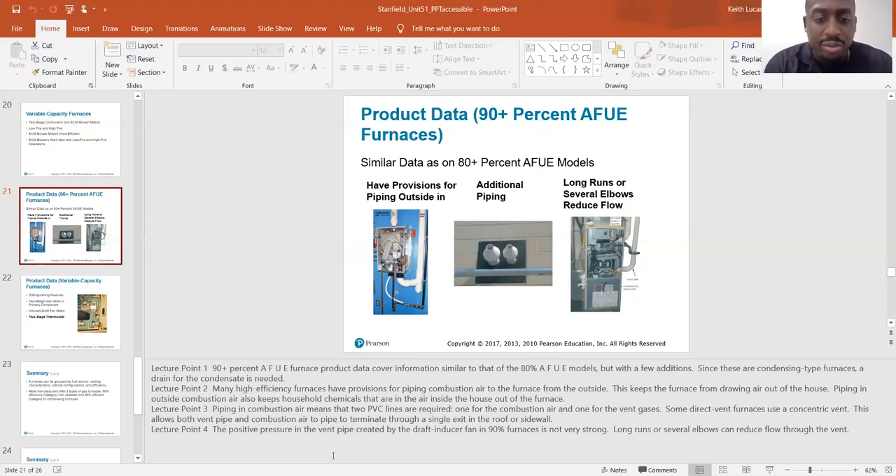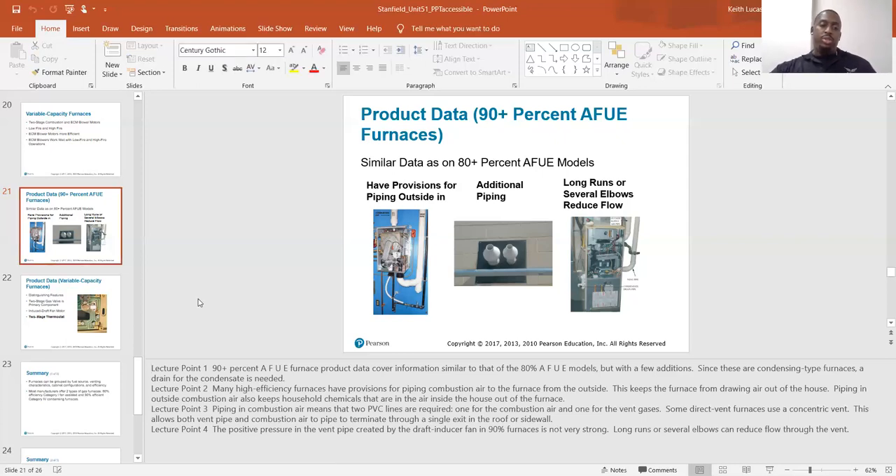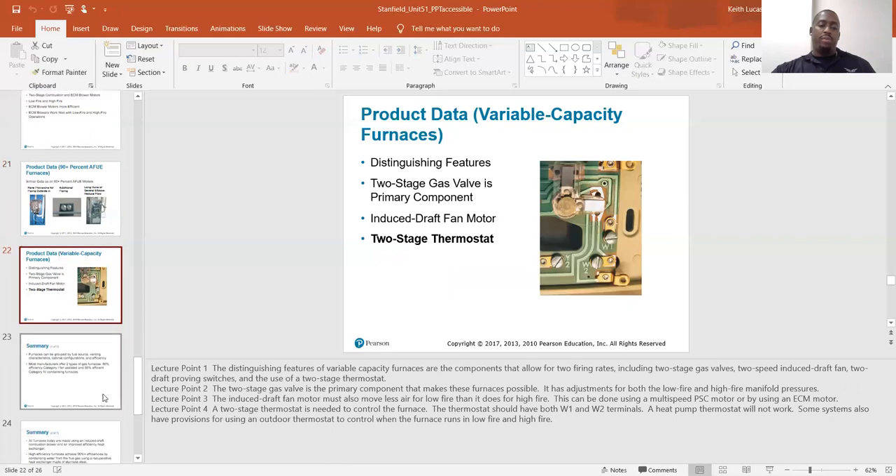The positive pressure in the vent pipe created by the draft inducer fan in 90% furnaces is not very strong. Long runs or several elbows can reduce flow through the vent. You don't want to use too many elbows on your vent pipe, because that will reduce your airflow.